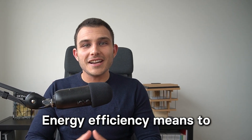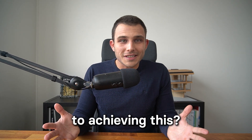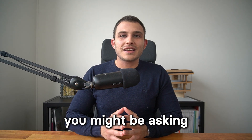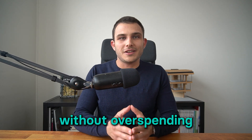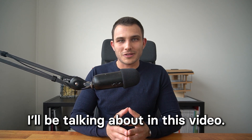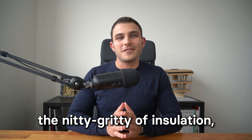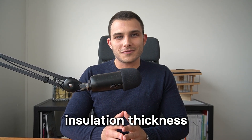Do you want to make a building energy efficient? Energy efficiency means to decrease the energy consumption. But what's the secret to achieving this? The first and main principle to designing energy efficient buildings is to insulate them well. When we talk about insulation, you might be asking how thick should my insulation be to save money on energy bills without overspending on insulation costs? And that's exactly what I will be talking about in this video. My name is Anton Dobrevski, I'm a passive house trainer and I've taught hundreds of professionals how to design energy efficient buildings. If you're ready to get into the nitty gritty of insulation, let's dive in and discover how to find the perfect insulation thickness for your next project.